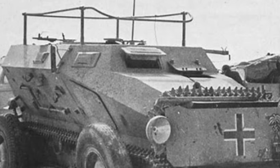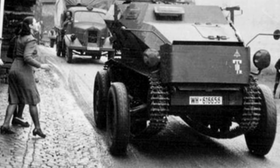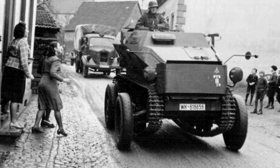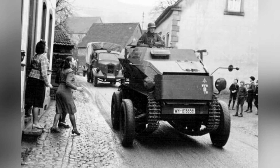Instead of producing such a complex and expensive armored vehicle, it would have been better to simply abandon the project. Throughout World War II, the SDKFC-254 armored vehicle did not have any outstanding performance, and its wheeled traveling method did not demonstrate any significant superiority.